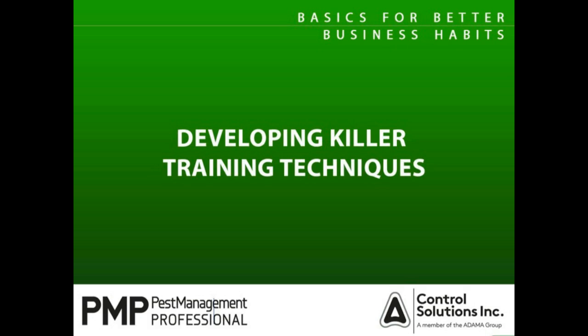Welcome to today's webinar, How to Develop Killer Training Techniques, brought to you by Pest Management Professional Magazine and our sponsor, Control Solutions. I'm Diane Safranek from North Coast Media, publisher of PMP Magazine, and I will be your event manager.